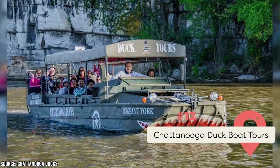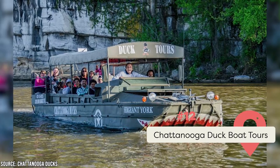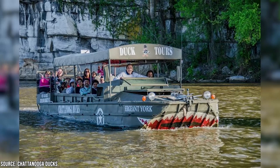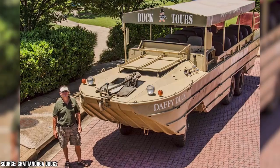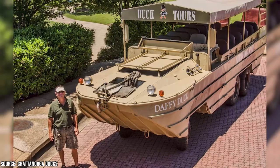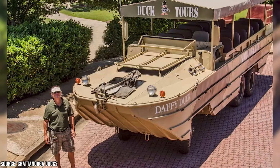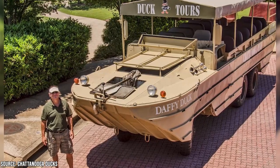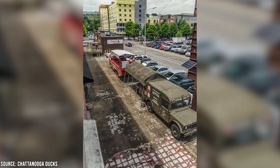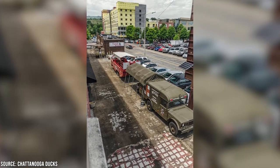Military buffs especially will be fascinated by the Chattanooga Duck Boat Tours. Believe it or not, in Chattanooga you can head out on the Tennessee River in an authentic WW2 amphibious duck boat. Not only can you experience what it might have been like for brave WW2 soldiers to advance the front in one of these vehicles, but you'll also get a narrated tour of interesting Chattanooga riverside sites. Note that tours only operate seasonally, so be sure to check in advance if they're taking passengers at the time you plan to visit.